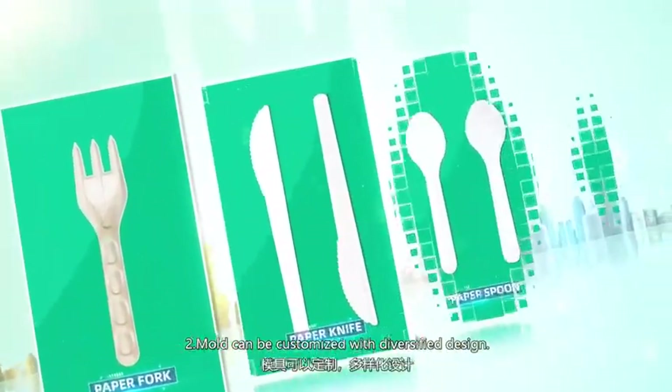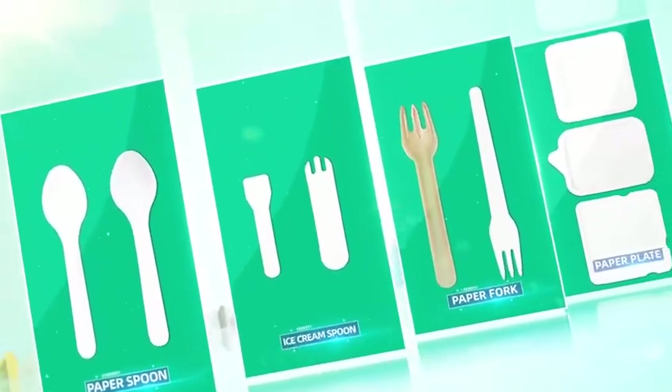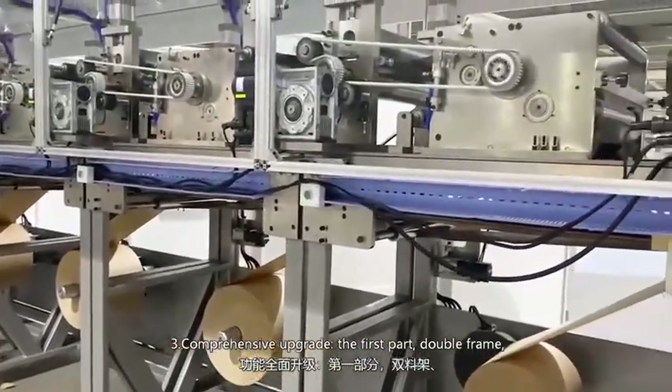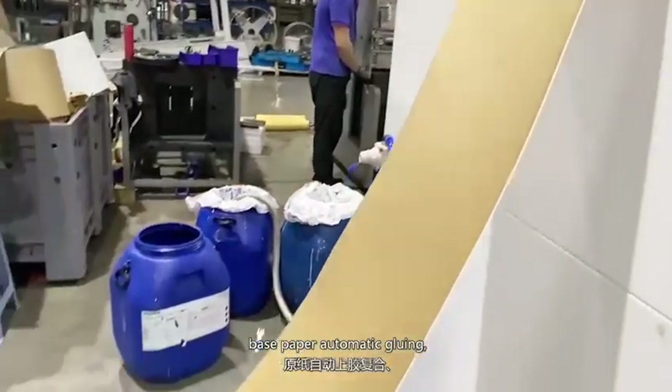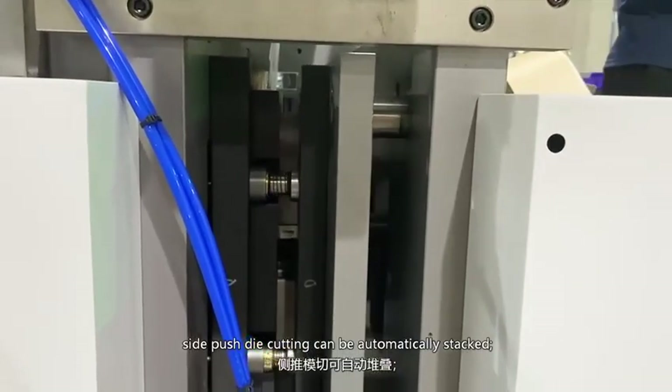Number 2: molds can be customized with diversified designs. Number 3: comprehensive upgrades. The first part — double frame, base paper automatic gluing, side push die cutting, and automatic stacker.